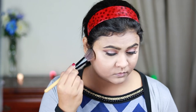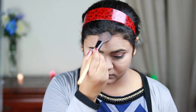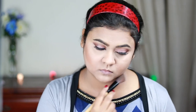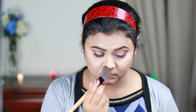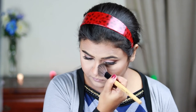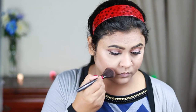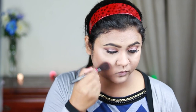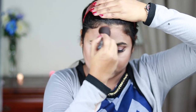For contouring I'm using this contour palette from Wet and Wild in the shade Caramel Toffee and just contouring and bronzing my face — including my nose. I'm also using this Milani Baked Bronzer in Glow to bring back some color. I love this bronzer; it has a really nice gold reflex and gives a very nice glow as well as a tanned look.